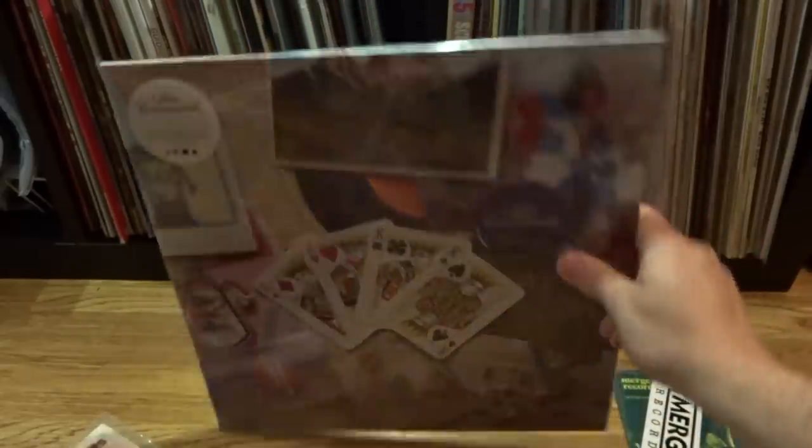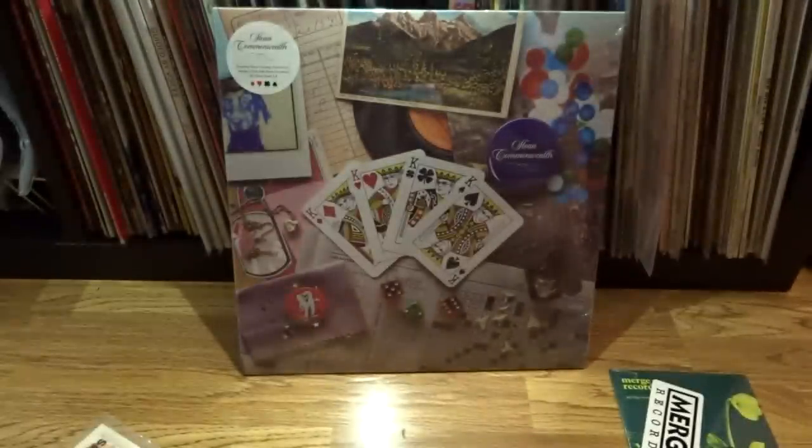So that about wraps it up — that's my music pickups over the last month or so. Record Store Day is out of the way; you can check out my video for that from last month, there was quite a bit of stuff I picked up just for Record Store Day itself. Please take a moment to like, comment, subscribe, let me know what you think, and I'll talk to you soon. Have a great day.